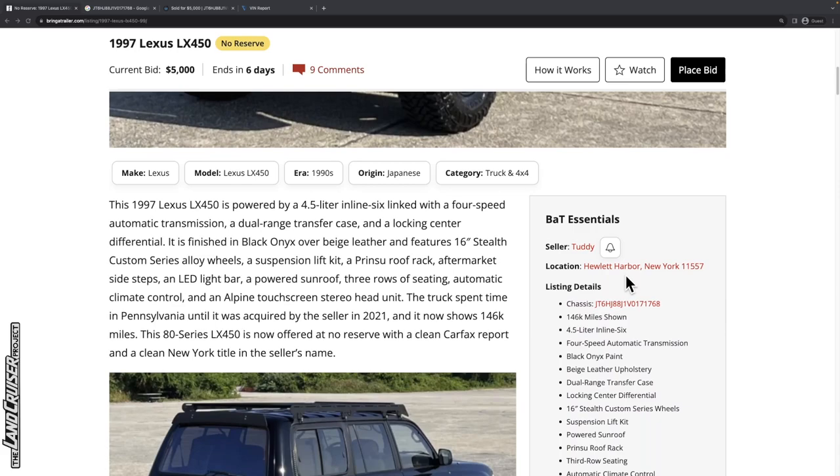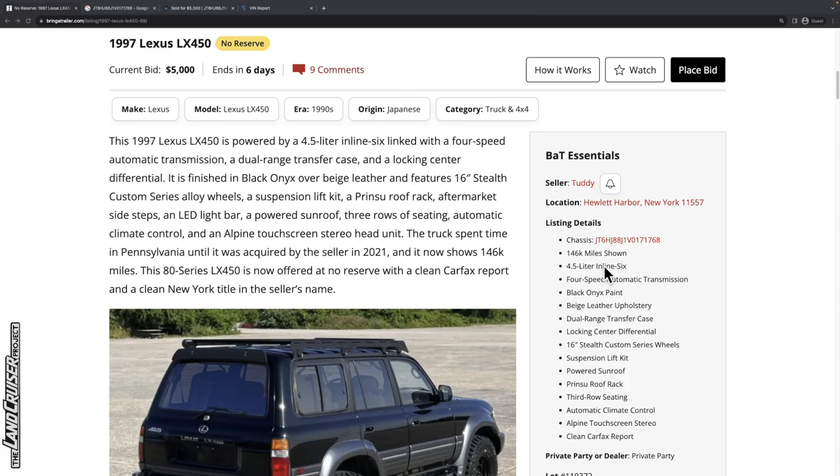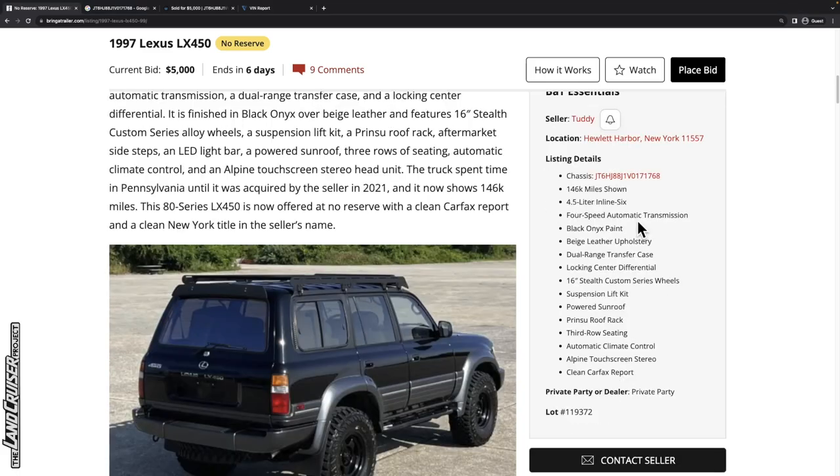It's located in Hewlett Harbor, New York. It's got 146,000 miles, which is tremendously low — a very good number. Black Onyx paint, beige leather upholstery. The Land Cruiser version is just called black; the LX version calls it Black Onyx. I'm assuming it's the 202 color code, which we can verify later. Just kind of funny.